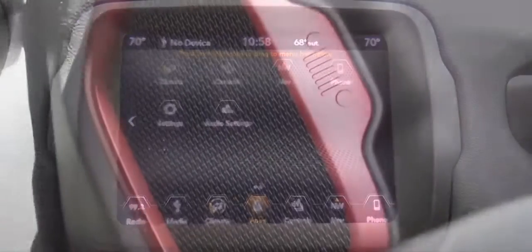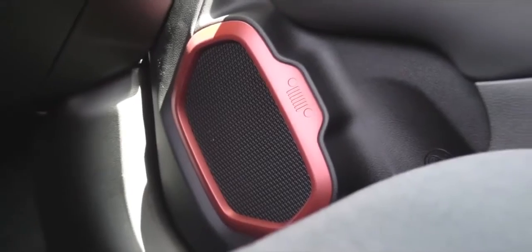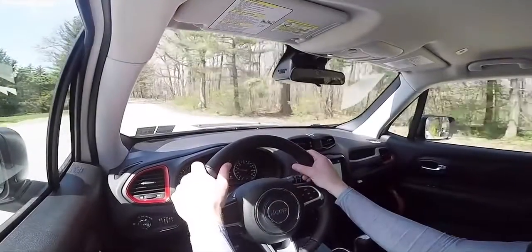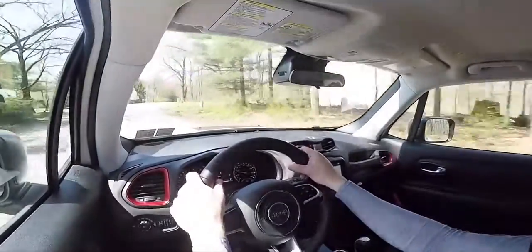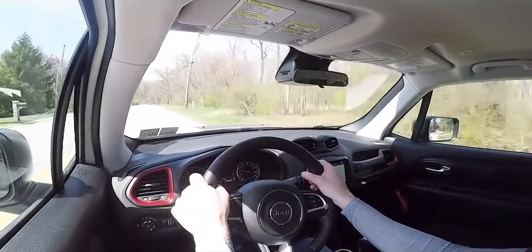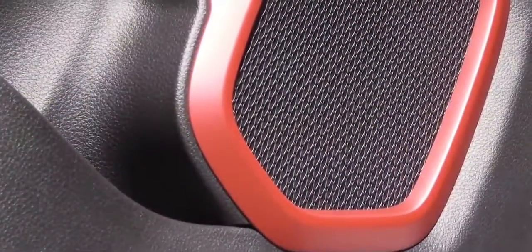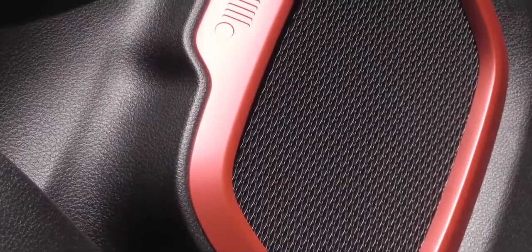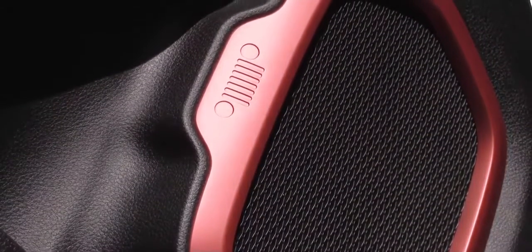You can also check your climate control and radio settings on the display. A factory navigation system comes with the High Altitude. A six-speaker sound system is standard for every trim level, with an optional nine-speaker Beats sound system adding $695 for 506 watts. I love the Jeep grille easter egg design on the exterior of the speakers — well done, Jeep.